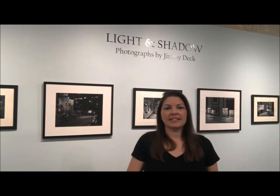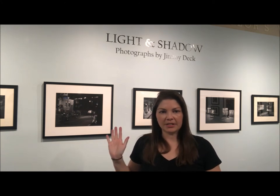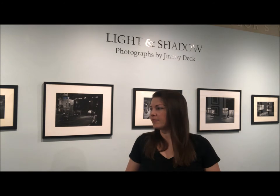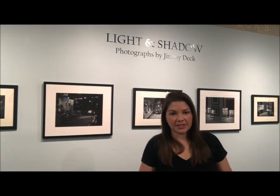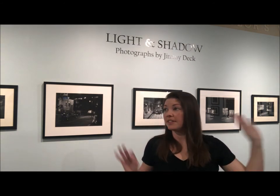Radford Gallery is actually one of our rotating exhibit spaces. As you can see behind me here, we currently have 'Light and Shadow' up, which is a photograph exhibit from Jimmy Deck, who is a local artist here in Roanoke. Our curator has put together a 360 virtual tour of this exhibit specifically, and it's online.